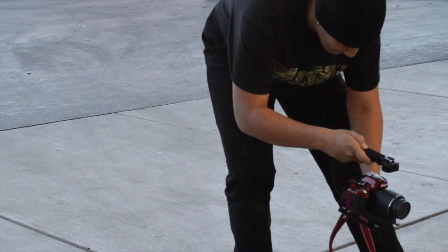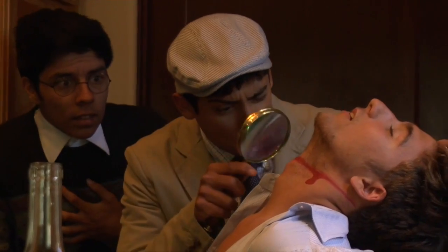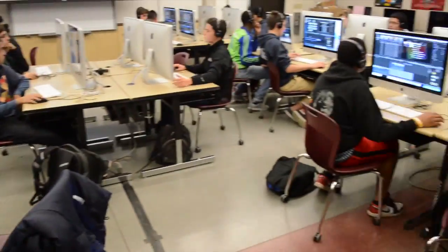Film, movies, motion pictures — video production focuses on the elements and skills you need to discover your career in digital filmmaking. Learn to direct, write, and edit all things related to movies.